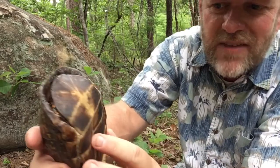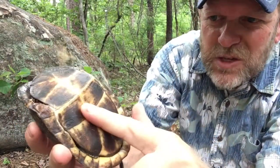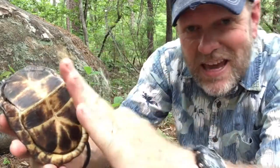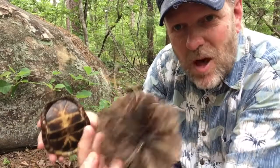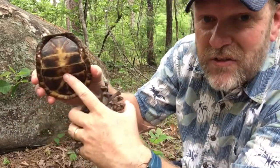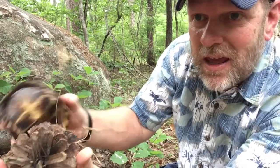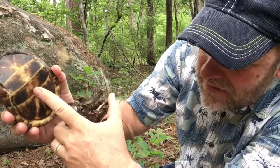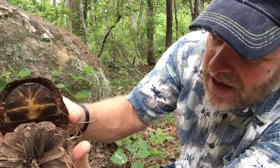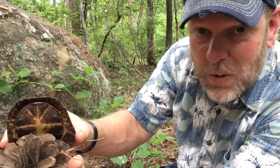Females typically don't have that. And if you tip them underneath, this bottom part of his plastron right there is concave — it's curved inward. That allows during mating season, if his plastron were flat, he would try to mount up for mating and he'd slide off. But that concavity — that little indentation — allows him to kind of nestle in and be able to maintain his balance. So that's really pretty cool.